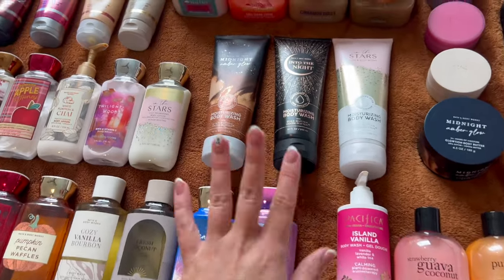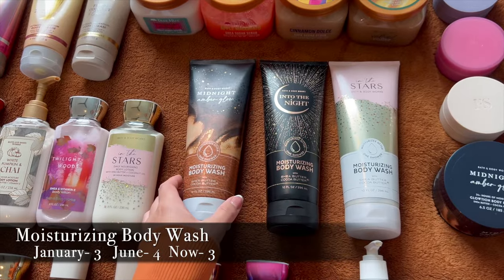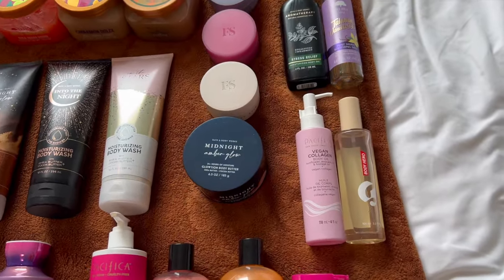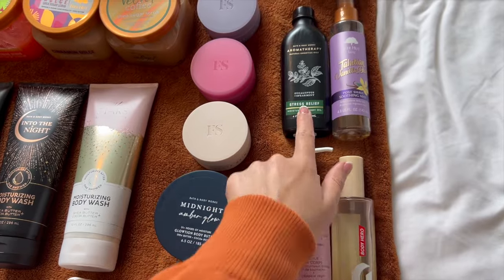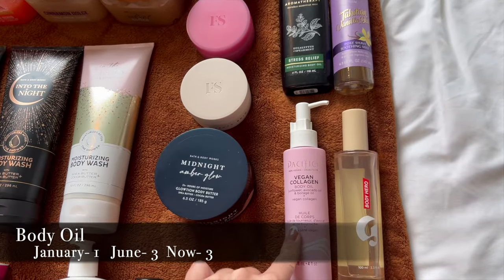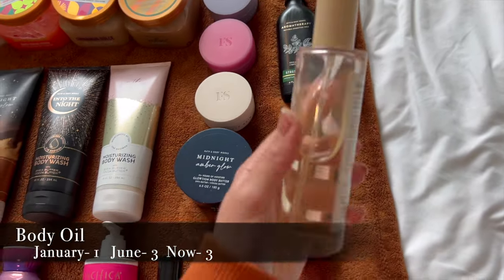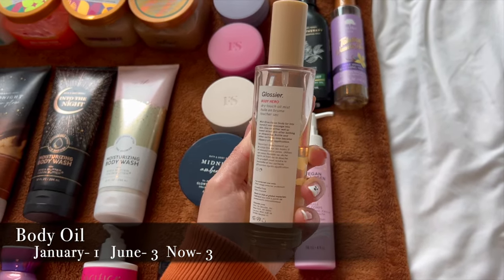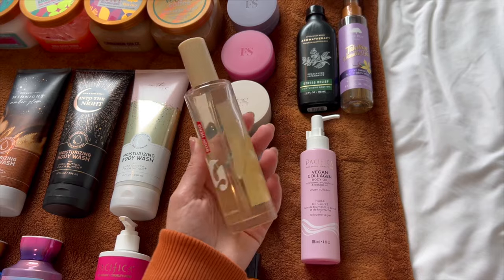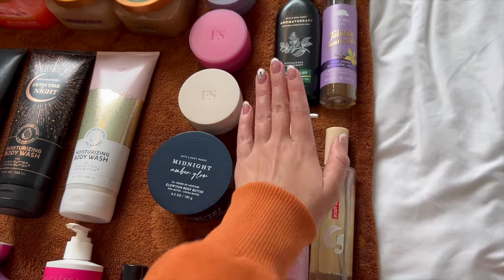There are a few moisturizing body washes — Midnight Amber Glow, Into the Night, and In the Stars — happy with just three and the variety. Three body oils: the Aromatherapy Stress Relief Eucalyptus Spearmint, Pacifica Vegan Collagen Body Oil, and the Glossier Body Hero Dry Touch Oil Mist, which is not greasy, doesn't transfer to clothes, dries really fast, and has been loved for the past couple of months.